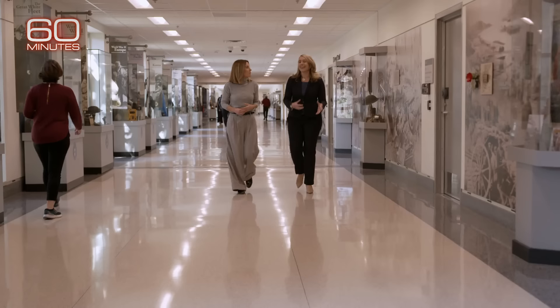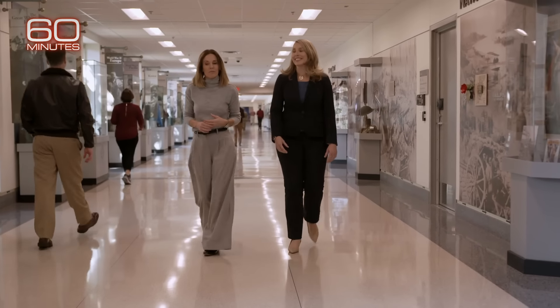Meredith Berger is an Assistant Secretary of the Navy. We met her at the Pentagon in November. She told us the Navy has been accountable. We're talking about 20,000 gallons of fuel leaked, 90,000 people had their water contaminated. It looks like people retired or were reassigned and no one was fired. How is that accountability? It's accountability within the system that we have established. And we have heard that this was too long and that maybe it didn't go far enough.